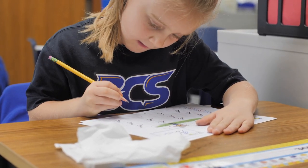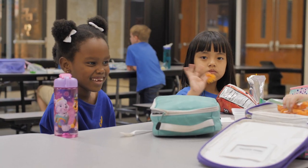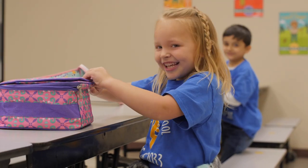In addition to phonics, handwriting, math, history, and science, our kindergarten students enjoy co-curricular classes that help round out an enriching academic experience at Bethesda Christian School.